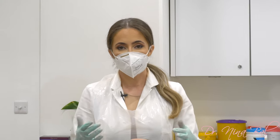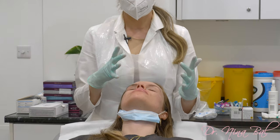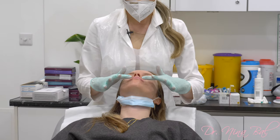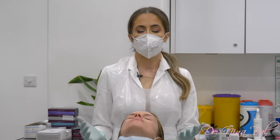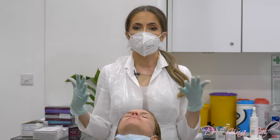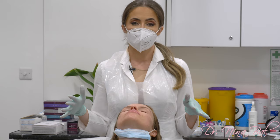I just finished injecting Nicola's lips. I used a combination of needle and cannula technique, injecting one ml of Juvederm Volbella. As you can see, swelling with the lips is normally instant. The worst swelling normally lasts for the first 72 hours. Bruising can also be absolutely normal for the first week or so.